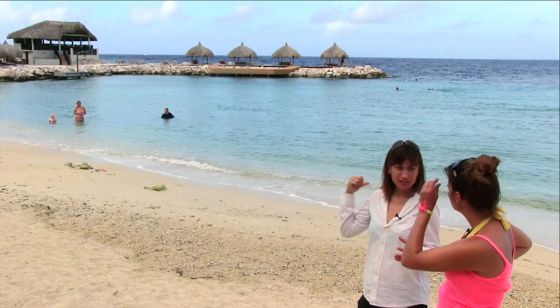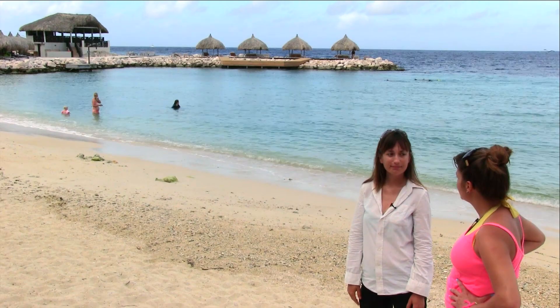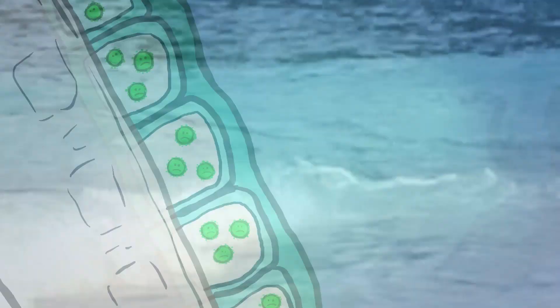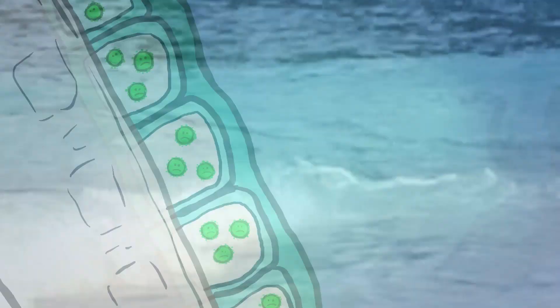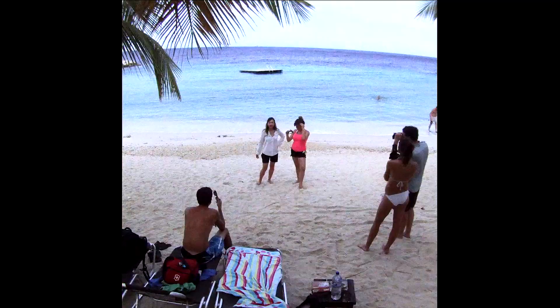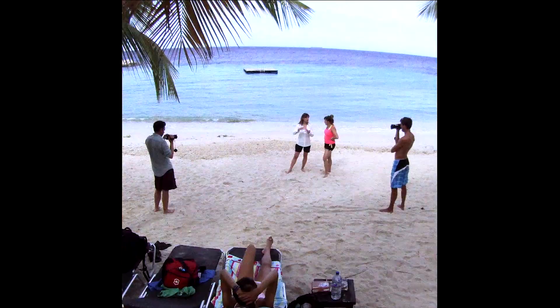The algae helps the coral get extra energy from the sun because it can photosynthesize. So when we talk about coral bleaching, it's when that algae is actually ejected from the animal, and it looks white because you can see the skeleton through the coral. We're not entirely clear on whether it's the algae leaving or the coral pushing it out, but either way the symbiotic relationship has broken down.